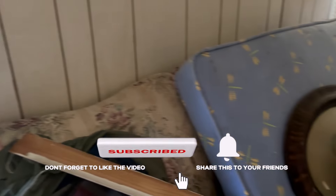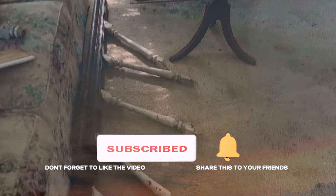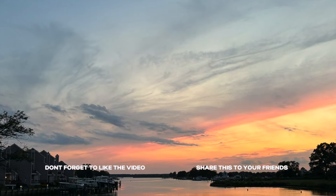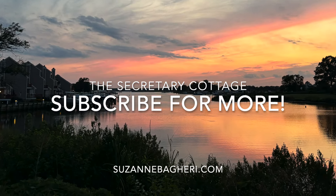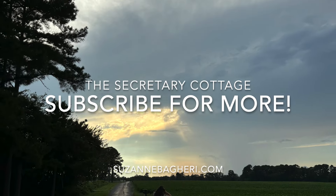She hopes viewers have enjoyed this video and asks them to subscribe. Next up will be more updates from the cottage as well as gardening — she plans on moving a lot of the plantings from the abandoned house over to the cottage.